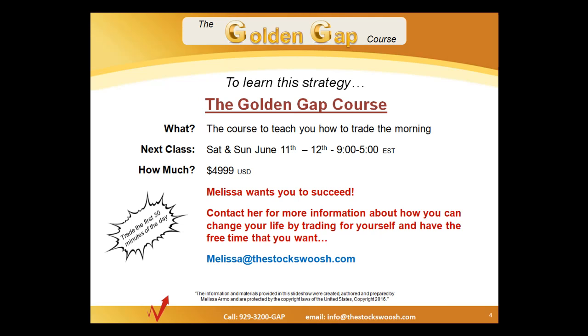The tuition is $49.99, and what's really important about this class is that the students that take it learn how to trade. Melissa, who teaches the class, wants you to succeed. She's developed this class. You can contact her for more information about how you can change your life by trading for yourself and have the free time that you want. Contact Melissa at thestockswoosh.com, or you can call the number at the bottom, 929-3200-GAP.